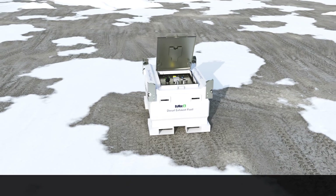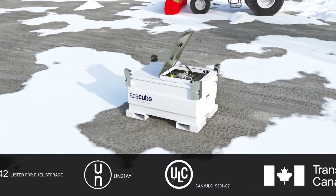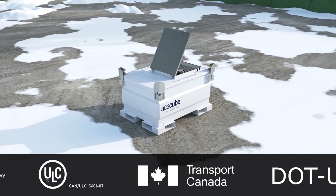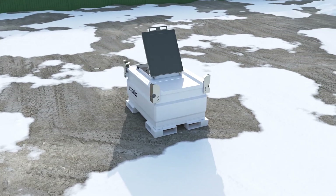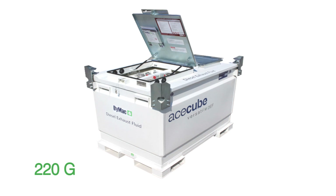The tank is transportable and comes with UL142 and UN31AY certifications, approved by the regulations of the Department of Transport Canada and the Department of Transport USA. The AceCube Versatile DEF Cube Tank comes in various sizes: 100 gallons or 220 gallons.